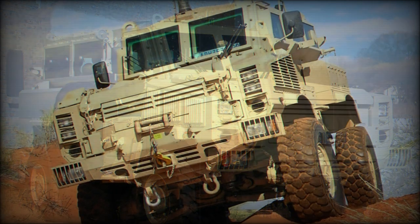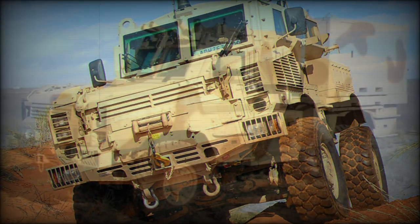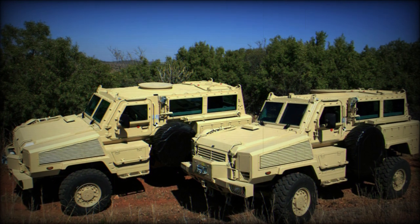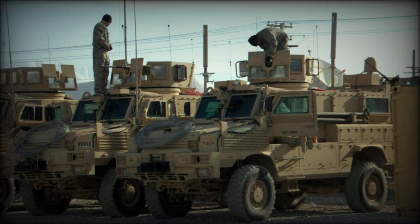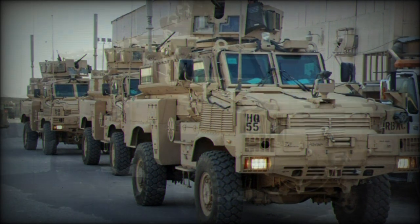There is an inherent flexibility in the design of the RG-31 series, and as such, weapons fits are variable. Some forces use a manned armored, open-topped turret mounting a 0.50 caliber heavy machine gun, while others opt for a remote weapon system approach. Still others feature a simpler, completely open-air 0.50 caliber HMG fit.